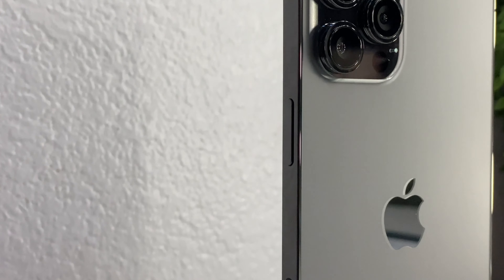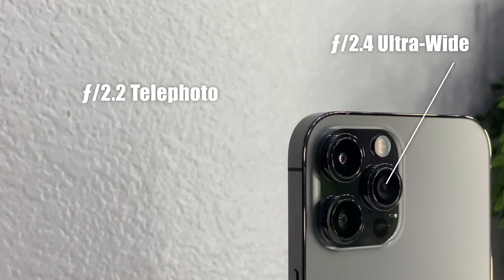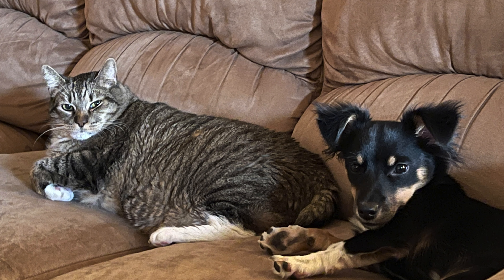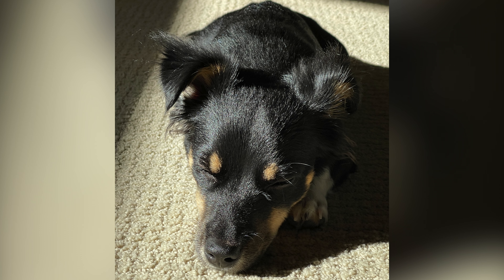Next up — the cameras and LiDAR. These cameras are absolutely amazing, some of the best I've ever tested in any phone whether Android or iPhone. It has three cameras, four if you include the LiDAR sensor. There's an f/2.4 aperture ultra-wide lens, an f/2.2 telephoto lens, and an f/1.6 aperture wide-angle lens, along with the LiDAR sensor.